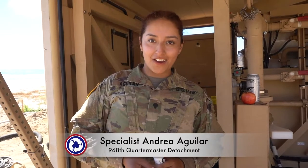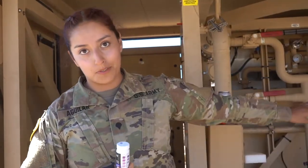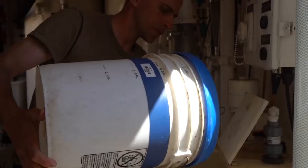Specialist Andrea Aguilar, Chemical, Biological, Radiological, Nuclear Specialist of the 968. This right here is a TWIPS machine — a water purification machine. We checked the water that was coming out of the ROWPU. The ultimate goal is to make sure that the reverse osmosis that happens in the ROWPU can perform and be able to have potable water.